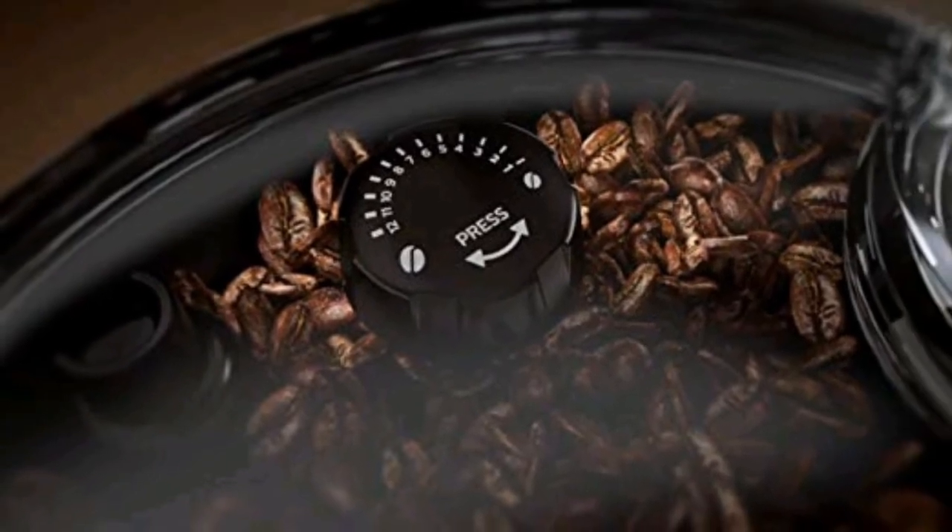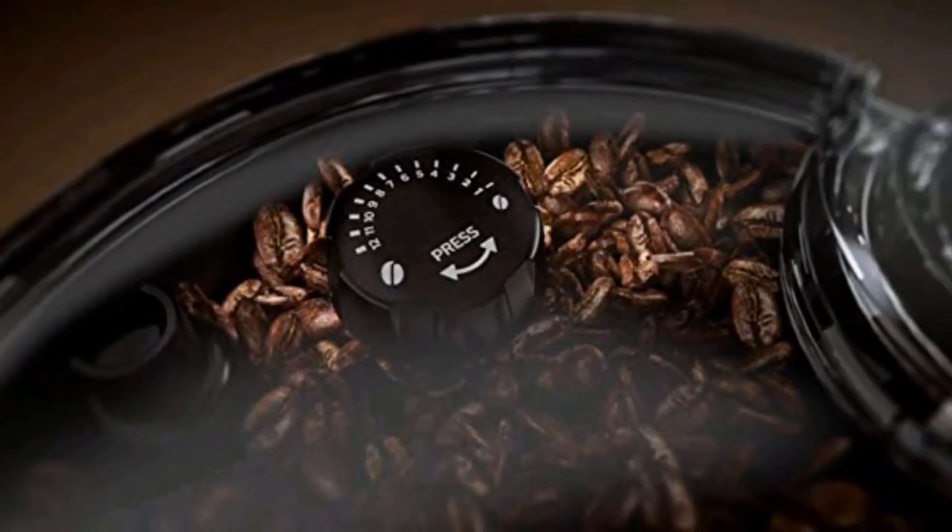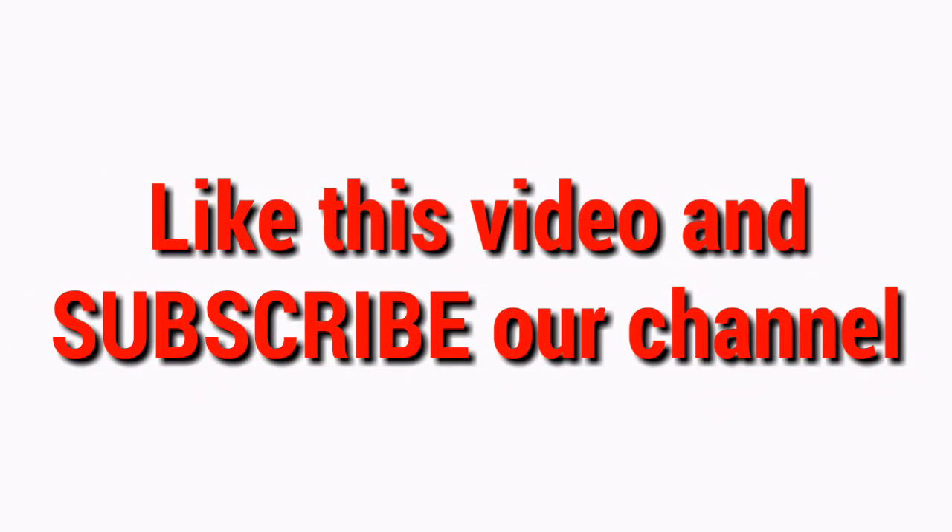Enjoy peace of mind with Xelsis's 2-year warranty. Thanks for watching — please like this video and subscribe to our channel.